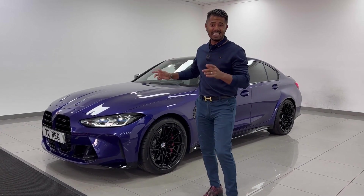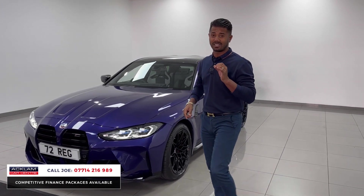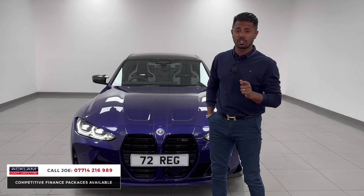Wow, just check this car out. This is the individual metallic paint called the Velvet Blue. BMW M3 on a 72 registration with 2,400 miles on. It's at the most important running-in service,